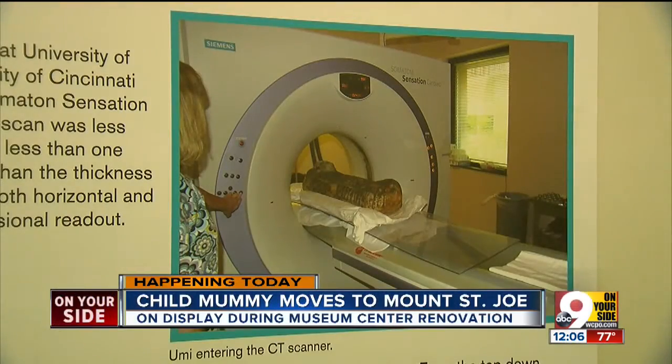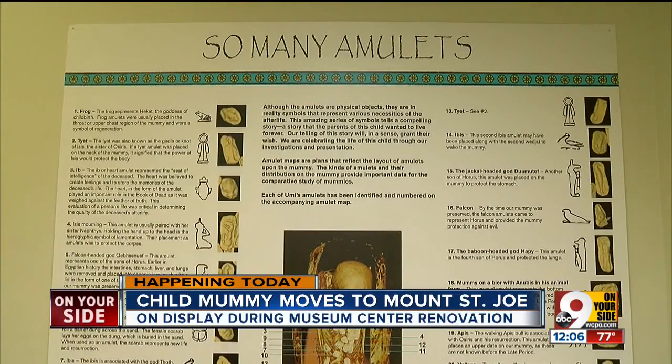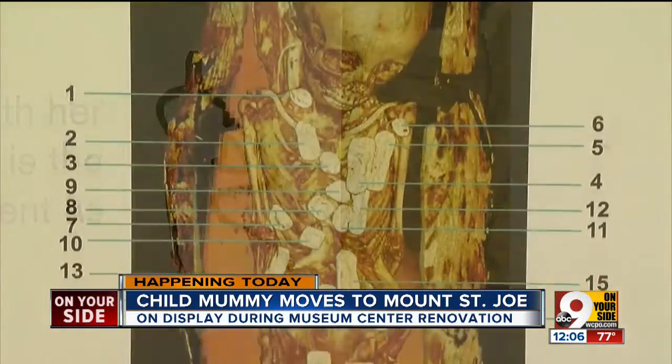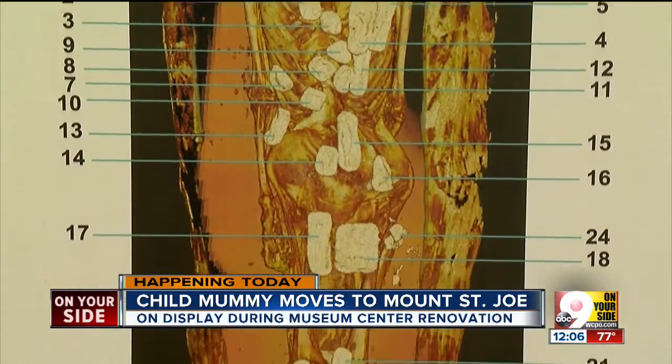I was approached by the museum center when they were just ready to go on exhibit. They had just completed the CAT scan and found all these amulets. Amulets are generally items that bring protection from danger or harm, and within Umi's wrappings, experts found more than two dozen.